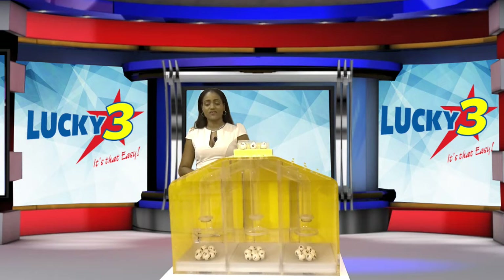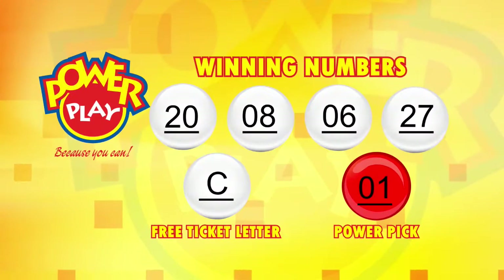All of our draws for this evening were supervised by an auditor from BDO. Congratulations to all of our winners and thank you all for playing responsibly. I'm your hostess Ivor, wishing you a wonderful evening. Thank you.